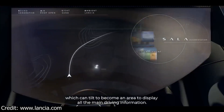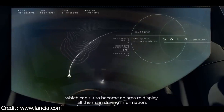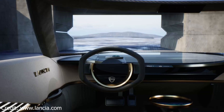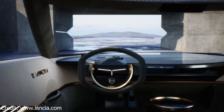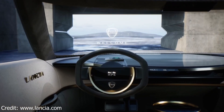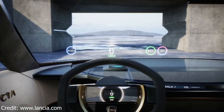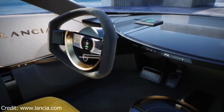The Pura HPE is a 100% electric car, and it has a range of over 700 kilometers. It can also be recharged in just 10 minutes. The car is equipped with a variety of advanced technologies, including a heads-up display, a voice-activated assistant, and a connected infotainment system.